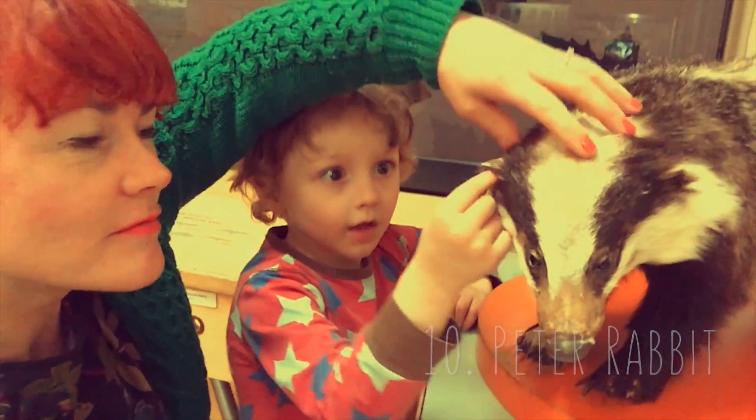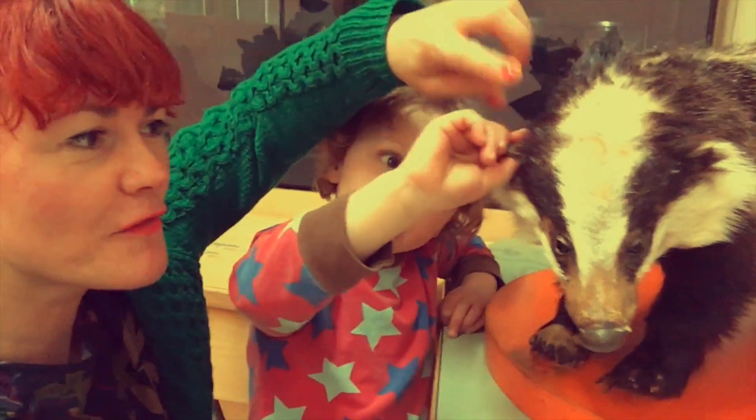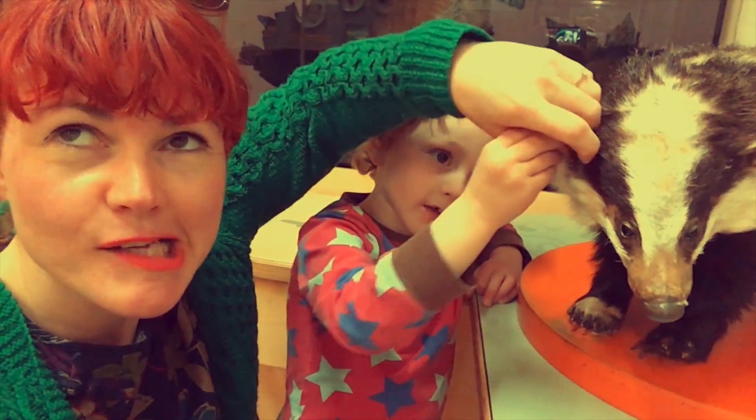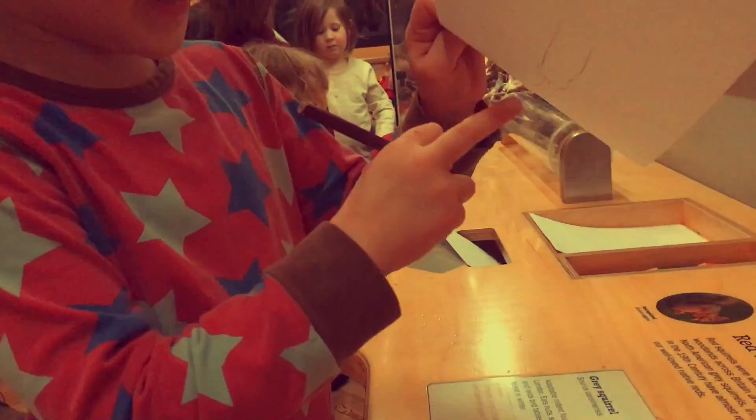What does it feel like? Feel the ear — it's quite rough. Can we feel the ear? There's a bushy tail — that, that, that's the tail.